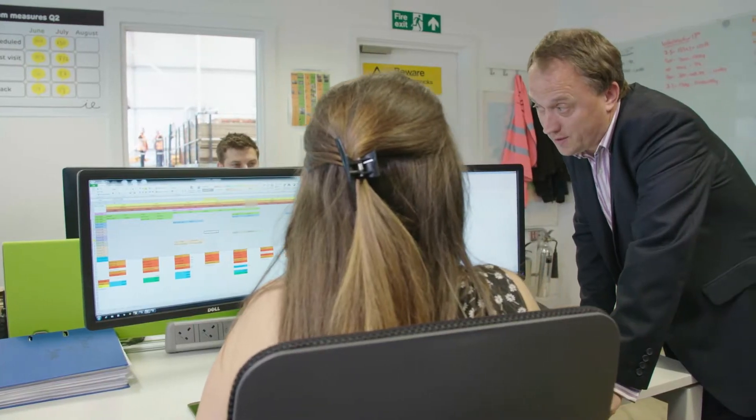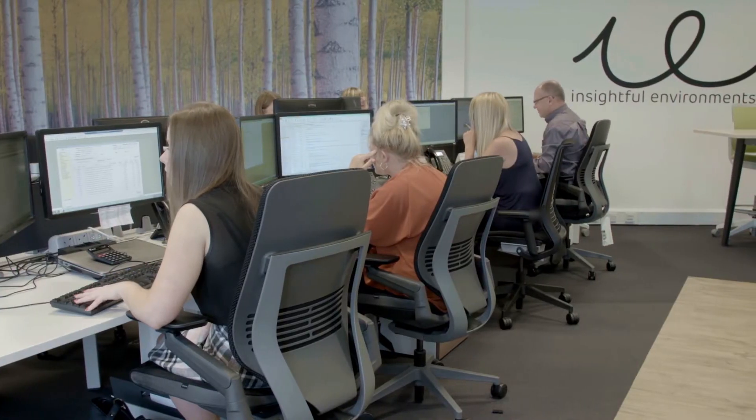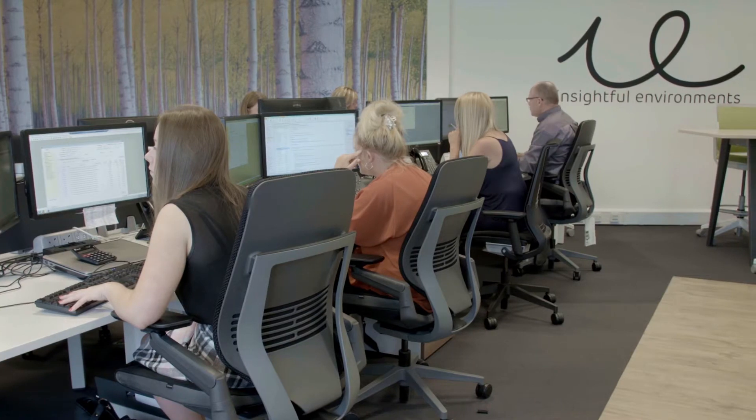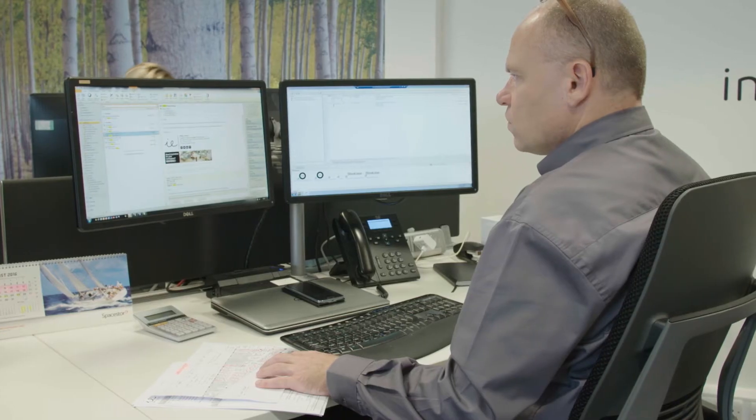We hope this short video demonstrates the resources and capabilities of our customer experience centre in Rainham. They are there to support our sales and design teams and service all your furniture requirements, all while providing the best possible service experience.